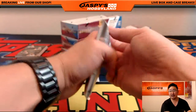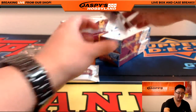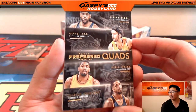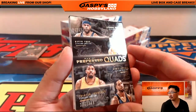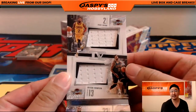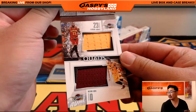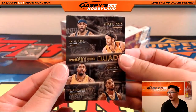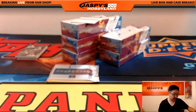Next one — another redemption. First, a quads: there's LeBron, there's Kevin Love, there's Kyrie, there's Tristan Thompson. Nice quad relic for the Cavs. That's 102 out of 149. Cleveland Cavaliers — Jeremy Tillman with that one.